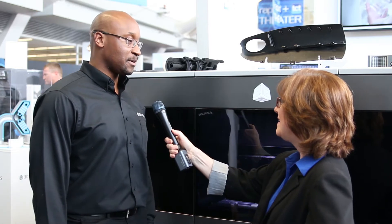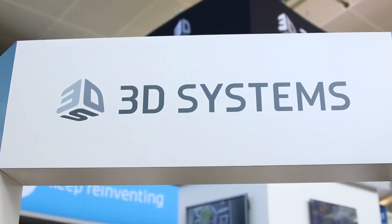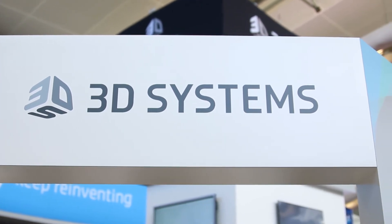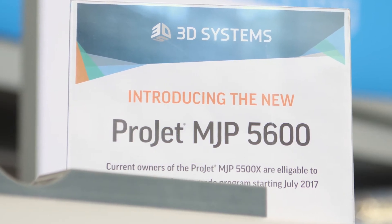My name's Derrick Johnson. I'm the product manager for the MultiJet printing product line. One of my newest products that I'm really proud to talk about is the ProJet MJP 5600. What's really great about this product is that we can do multi-material printing in large format. We can blend a rigid plastic and an elastomeric at the voxel level and create differentiated mechanical properties.